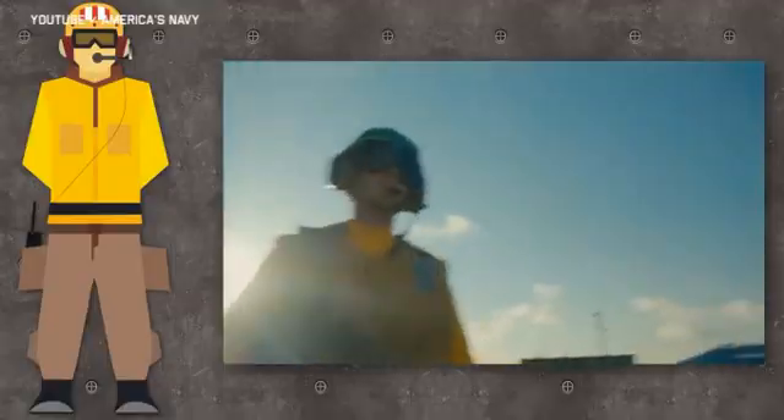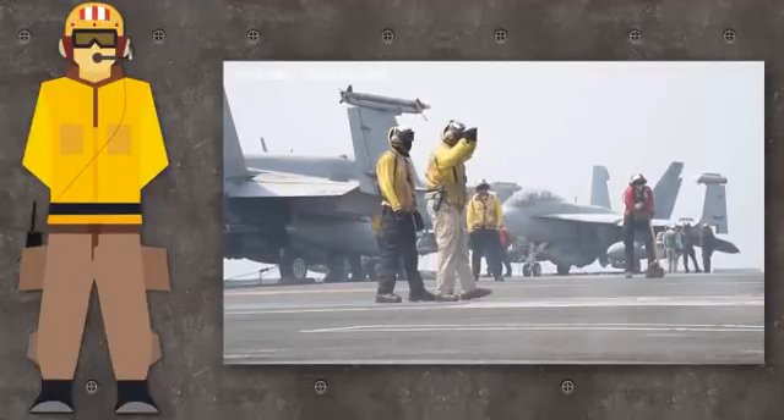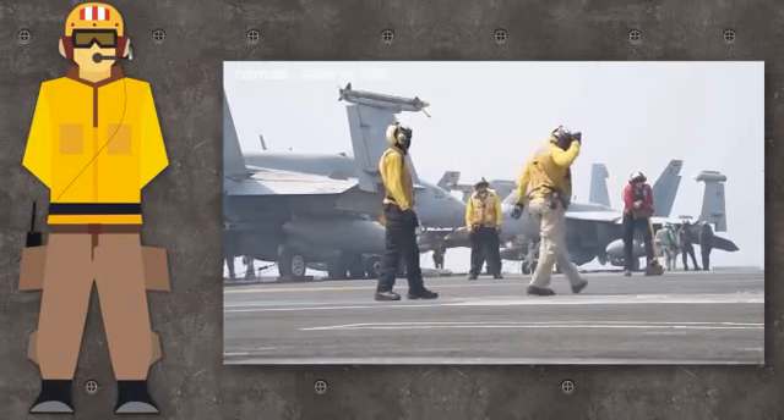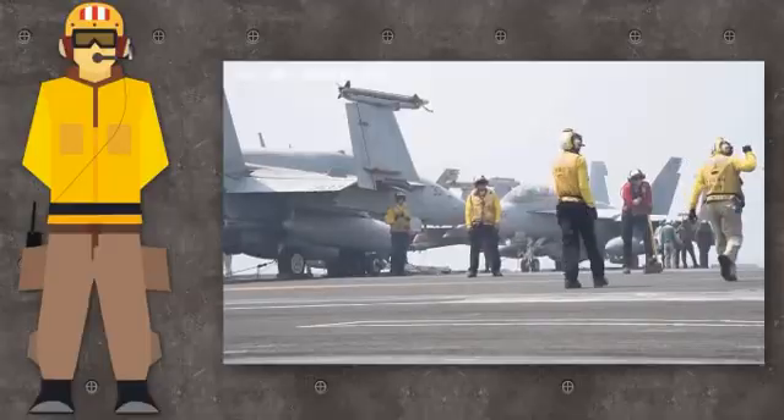Yellow jerseys are worn by catapult officers, also known as shooters, arresting gear technicians, plane directors who control taxi and movement of aircraft on deck, and aircraft handling officers.